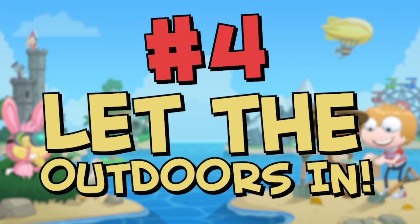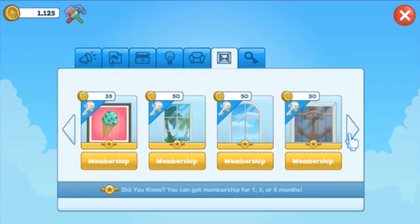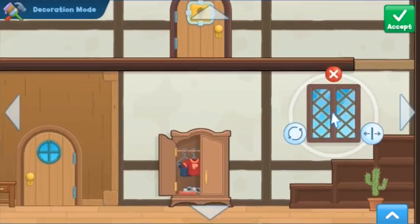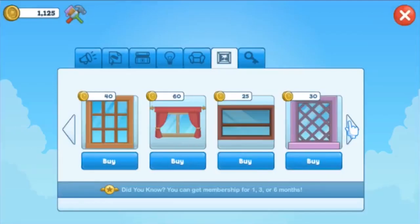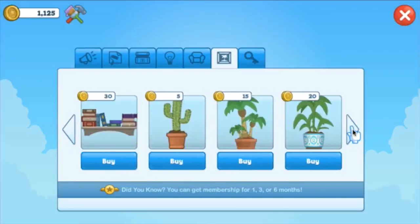Number four: let the outdoors in. Create windows to let the light in with all kinds of shapes and sizes to fit your decorating needs. And don't forget to add a little extra greenery with a floor plant or flower pot perhaps.